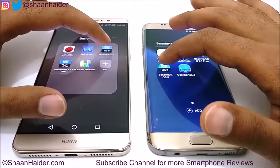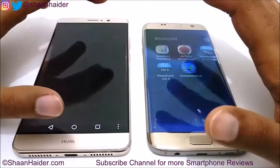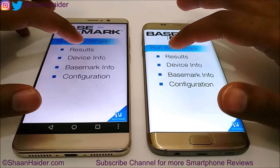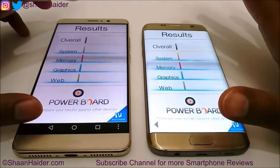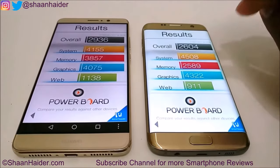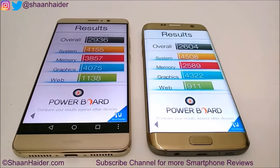Now let's launch Basemark OS 2, another benchmarking application, and check the speed. Both devices loaded the score at nearly the same time — Huawei Mate 9 was slightly faster. Once again the winner is Huawei Mate 9 with an overall score of 2,936. You can also watch our detailed benchmarking test comparison video of Samsung Galaxy S7 Edge and Huawei Mate 9 via the link in the description.